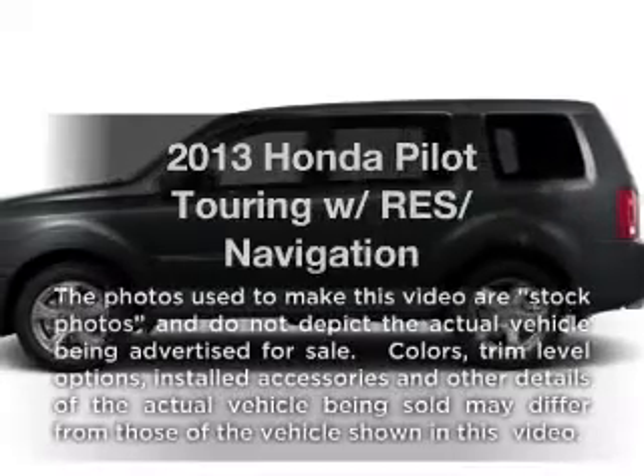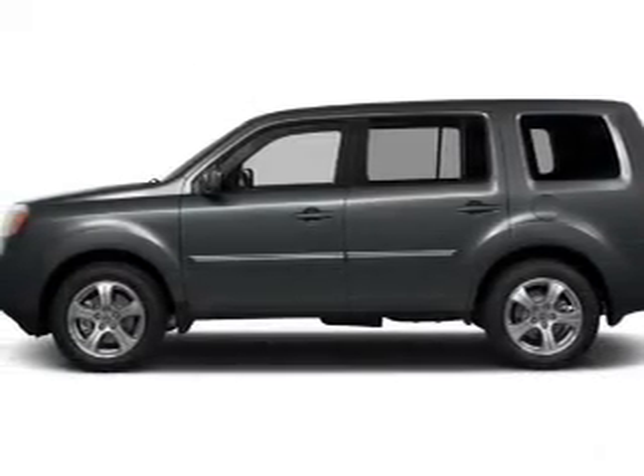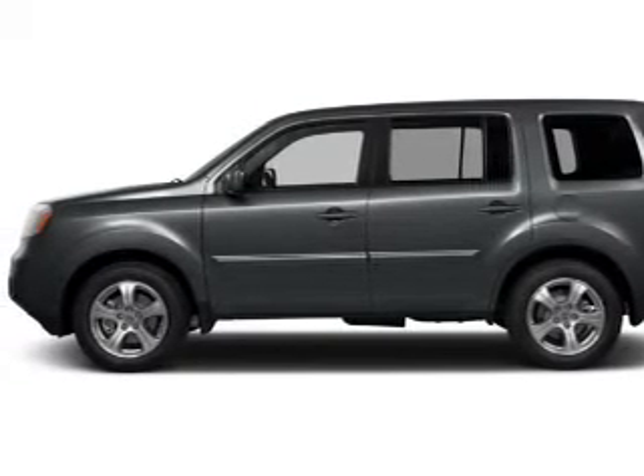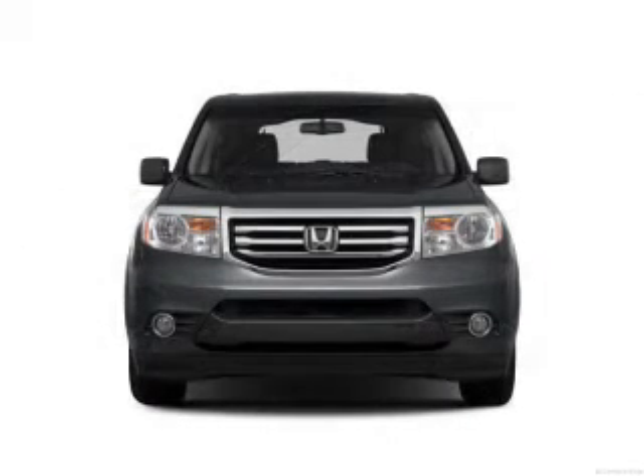Check out this 2013 Honda Pilot. If you're looking for an automobile with great attributes, look no further. With a solid six-cylinder engine, the powertrain includes four-wheel drive that responds smoothly to its five-speed automatic transmission.